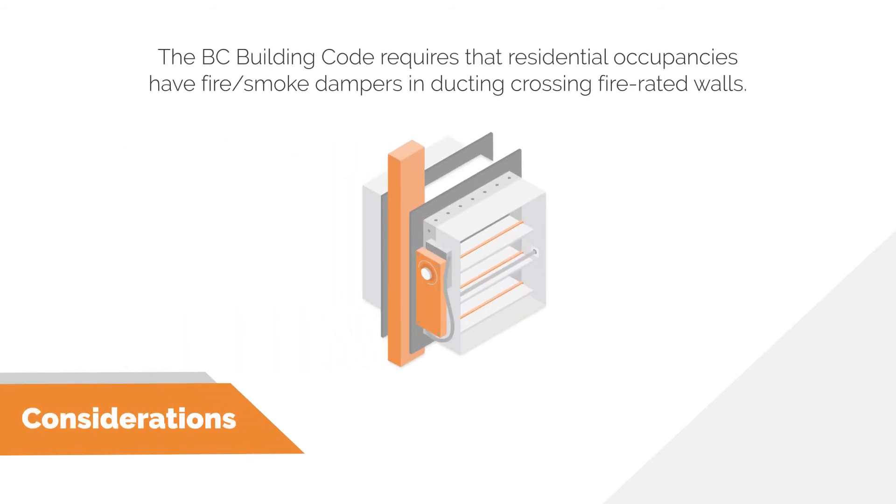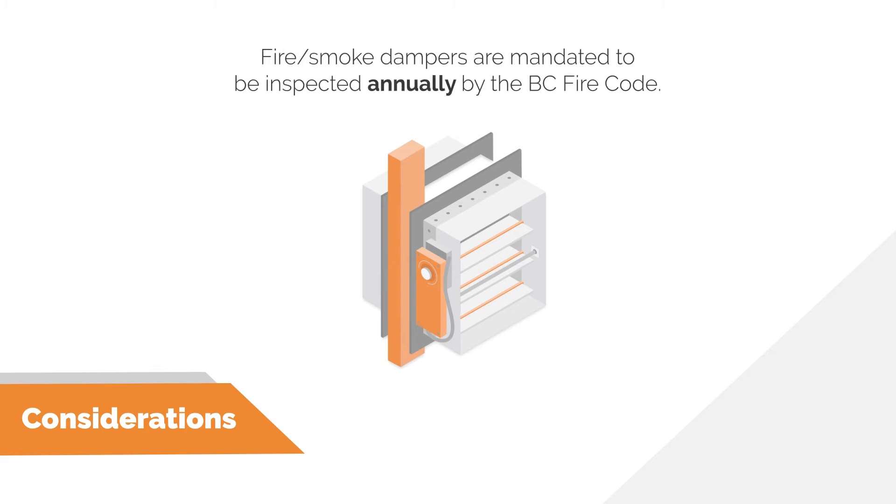Under the latest BC Building Code in residential occupancies, any ducting passing through a fire-rated wall will require a combination fire-smoke damper at each wall penetration. This has huge implications for centralized and semi-centralized ventilation options because the HRVs live outside the living suites. Although other features of these systems may be less expensive than a decentralized option, the coordination required to install fire-smoke dampers is significant. It is also worth noting that fire-smoke dampers are mandated to be inspected annually by the BC Fire Code.